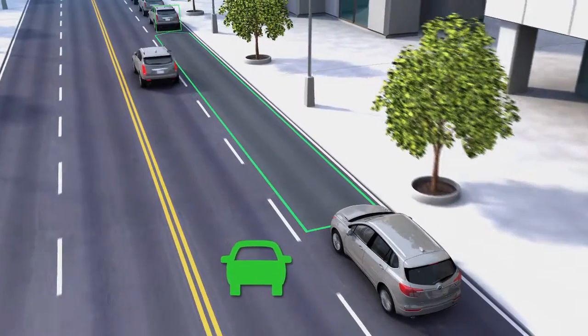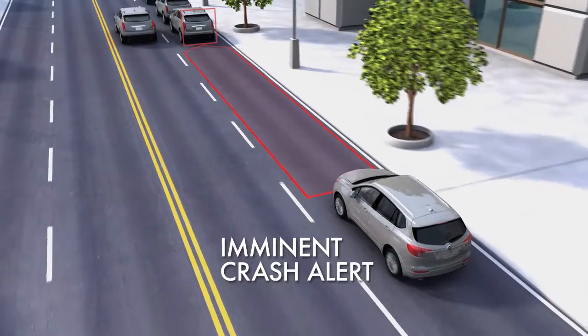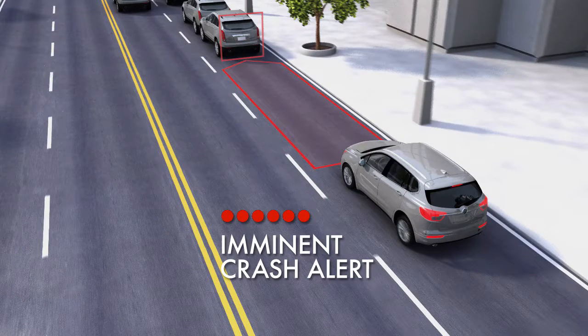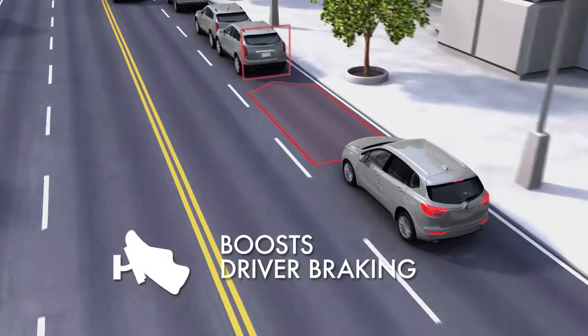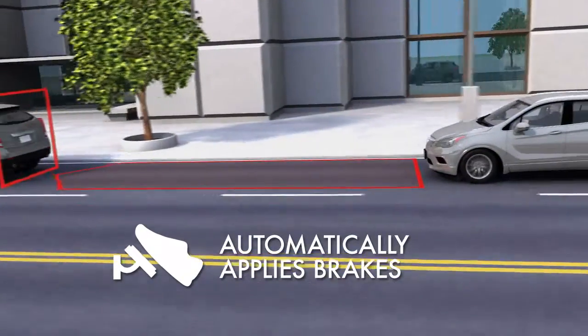If the system detects that you're seconds away from a possible front-end collision with the vehicle you're following, it sends an alert. If you don't respond quickly or the situation happens suddenly, the front automatic braking feature enhances your braking or automatically applies the brakes for you.